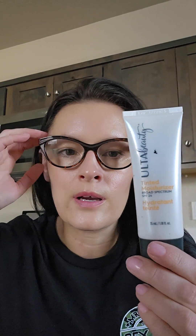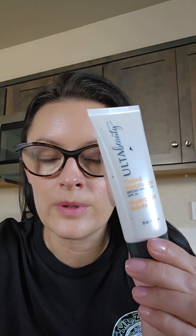This is a really good product. I would recommend it. It's cheap and it's right there at Ulta. You could probably order this online too.